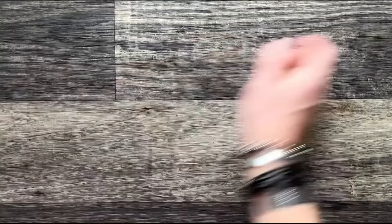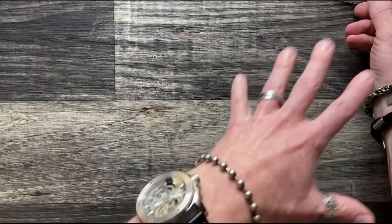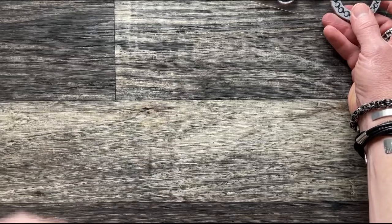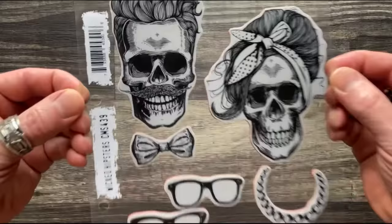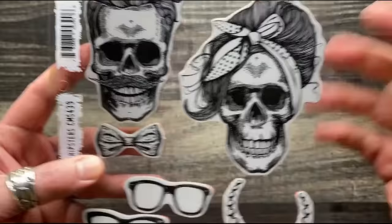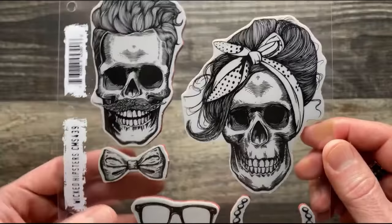Now we have Wicked Hipsters. When I was designing this, I was inspired by my friend Diane — her hair was the whole victory roll, pinup look. The Wicked Hipsters are these very fun, very hip skeletons. The artist who drew these is absolutely unbelievable. I love even the jawline — how different the jawline is between the two hipsters. He's got cool hair and a mustache.